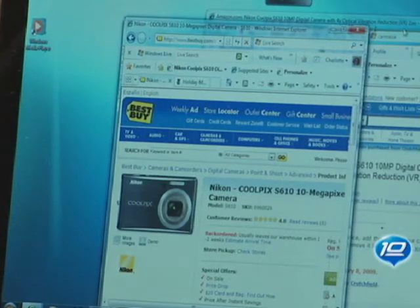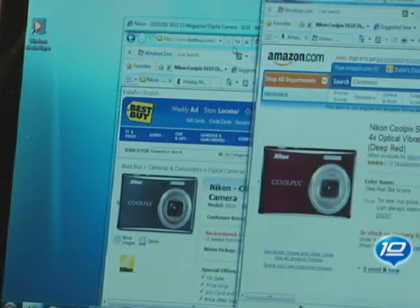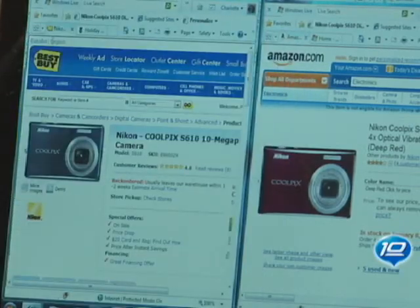We know that users commonly compare two documents or sites. One of the really cool things we put in Windows 7 is something we call Snap. You just take two windows that you might be comparing, snap one to the right half and one to the left half of the screen, and they're both in focus for you. This is something users do all the time, and we've made it a lot easier with Windows 7.